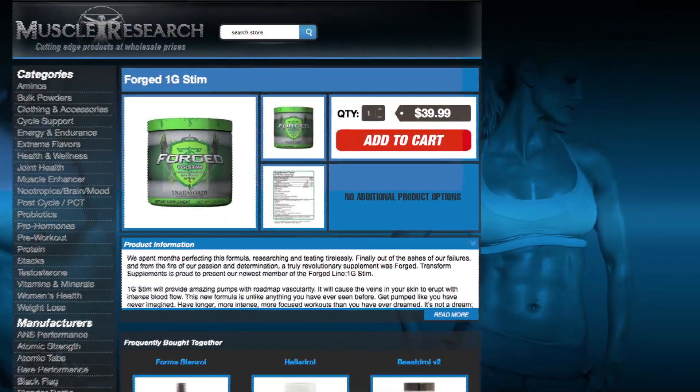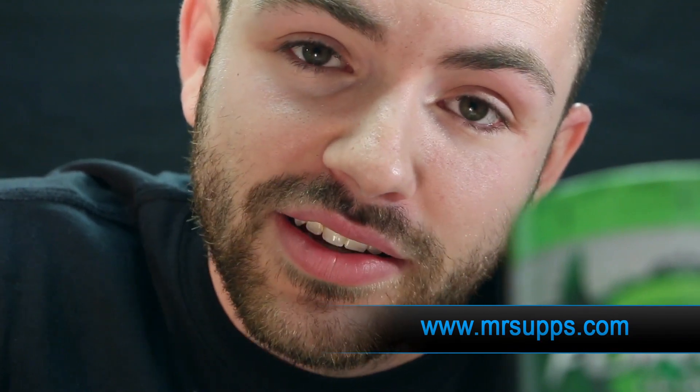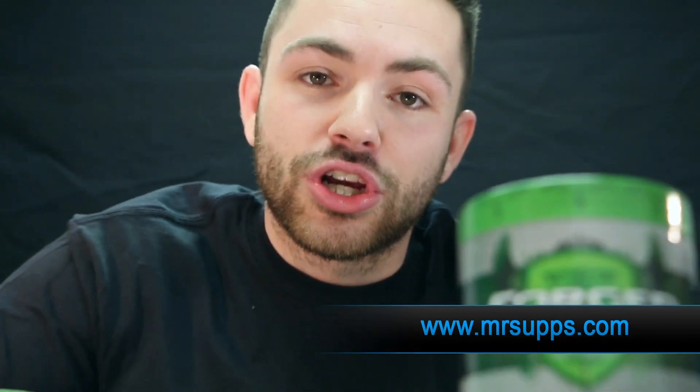Now don't let this green exterior fool you — it's blue raspberry and it's amazing. Forge 1G Stem is only going to cost you $39.99. But I've got a little secret: somewhere in this video I hid a coupon code — 20 people get 20% off, but you're going to have to find it. Later, Forge 1G Stem. Peace.